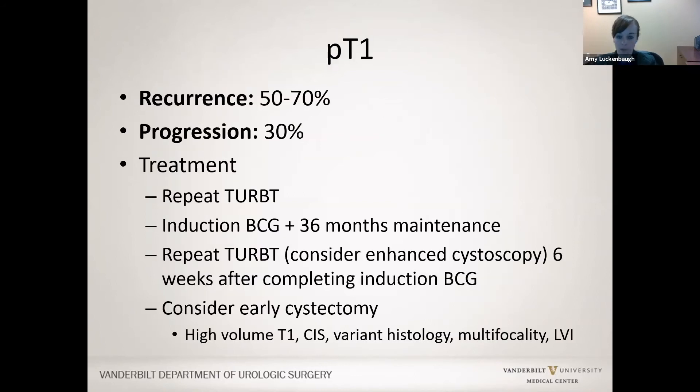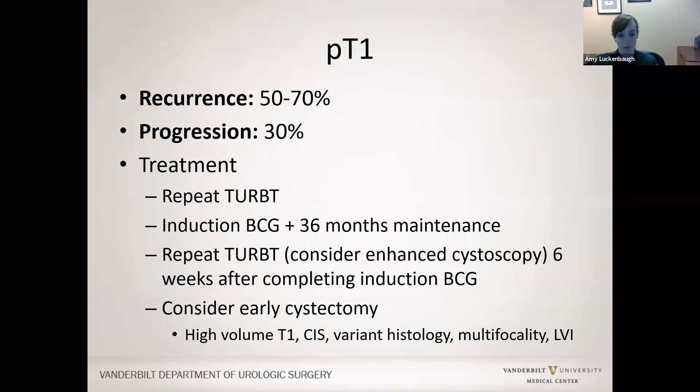For T1, rates of recurrence are higher—up to 70%—and progression up to 30%. You must perform a repeat TURBT in these patients because 40% can be understaged at the initial TURBT. For these patients, we should do induction BCG and maintenance if successful. After induction BCG, redo a TURBT about four to six weeks after completion to ensure there is no disease. Patients with T1 who have high-volume disease, carcinoma in situ, or any variant histology should really be considered for upfront or early cystectomy.